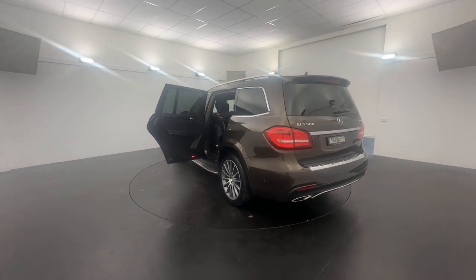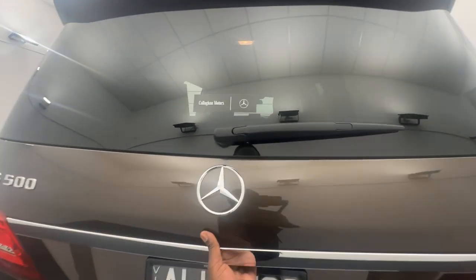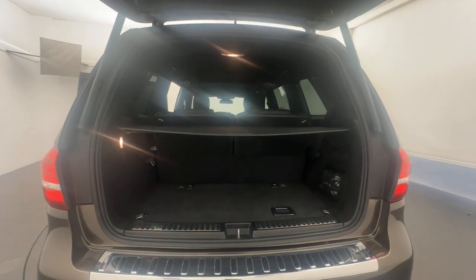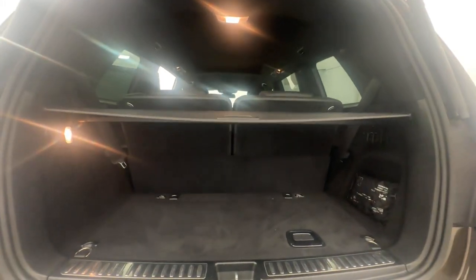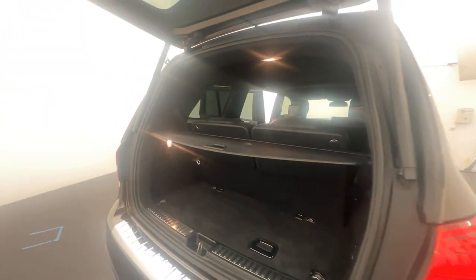Slip around to the back here — you get your reversing camera and sensors, and also a one-touch tailgate to add to the comfortability of this luxurious vehicle. There's a top cover as well in the back here giving you added cover.